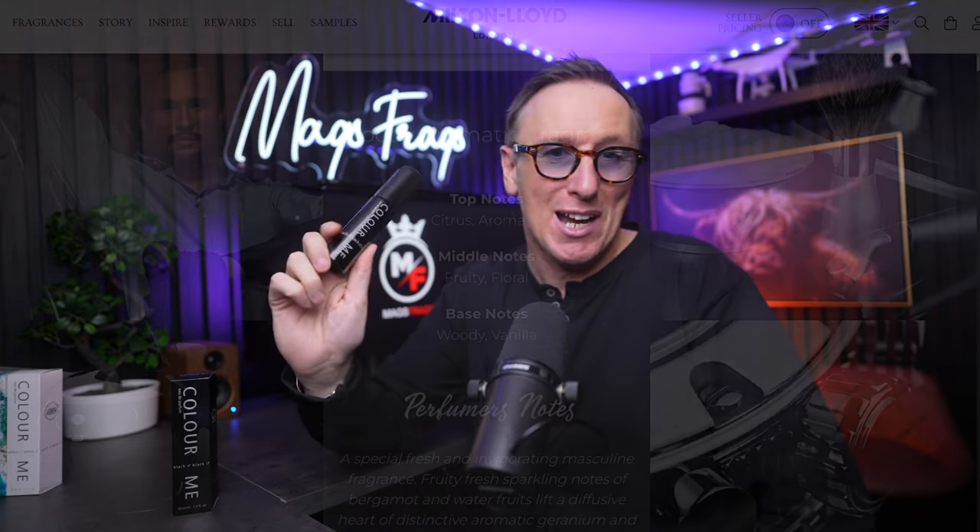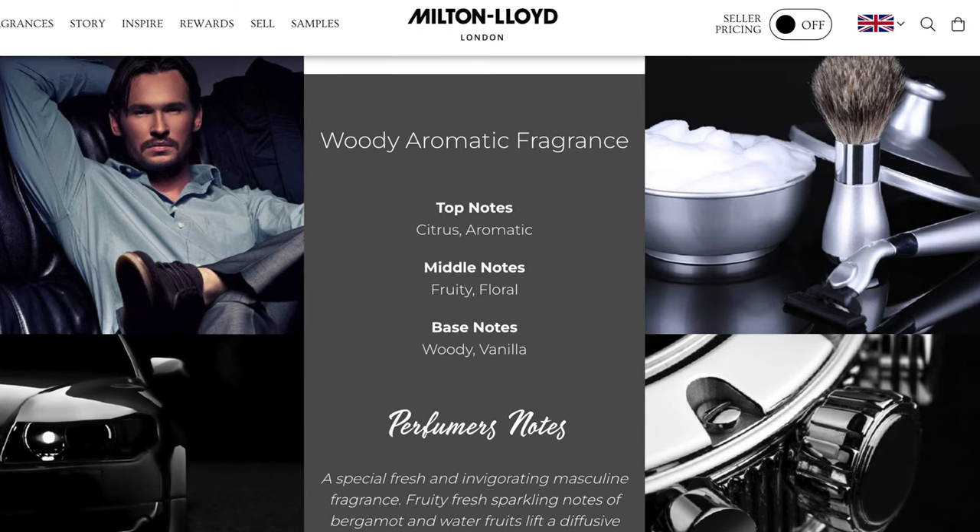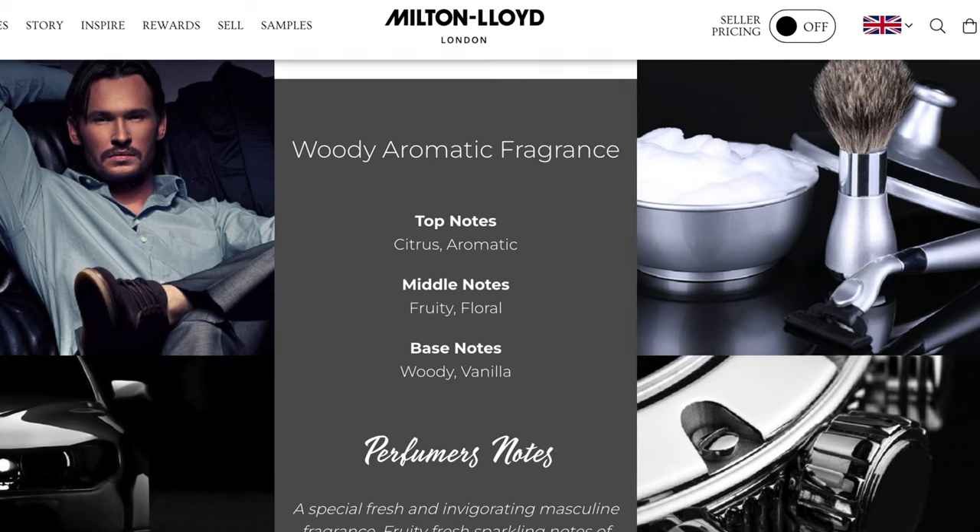Next up is Colour Me Black, described by Milton Lloyd as a fresh and invigorating masculine fragrance. Fruity fresh sparkling notes of bergamot and water fruits lift a diffusive heart of aromatic geranium and leather, with a warm base of vanilla, patchouli and sandalwood — which basically translates to: I smell just like Paco Rabanne Invictus. Anyone with any fragrance experience will recognise this DNA instantly. It's a super versatile, mass-appealing scent that you can wear all year round — fresh, clean and sweet, perfect for younger guys or teenagers, and it's always been a massive compliment-getter.